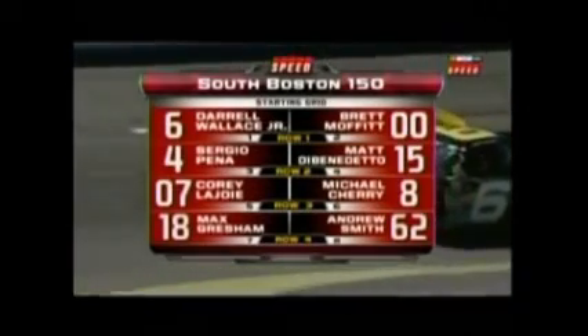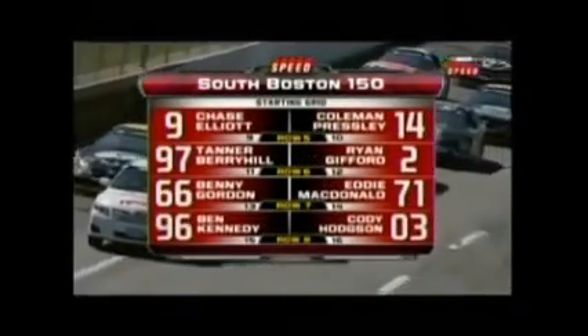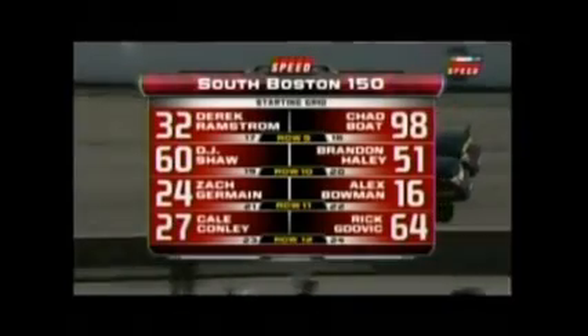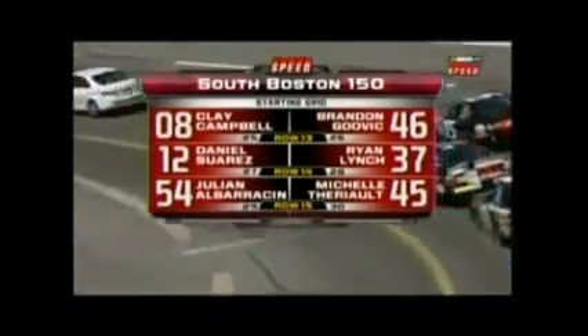Here's our starting grid. Darrell Wallace Jr. grabs the pole. Our most recent winner, Brett Moffitt, on his outside. Two-time winner Matt DiBenedetto in row number two. Eddie McDonald alongside Benny Gordon back in row number seven. Ben Kennedy will start this race 15th. Zach Germain starts 21st. D.J. Shaw, son of former champion Dale Shaw. How about Clay Campbell? He'll start this race 25th — everyone knows Clay Campbell is the president of Martinsville Speedway just up the road.